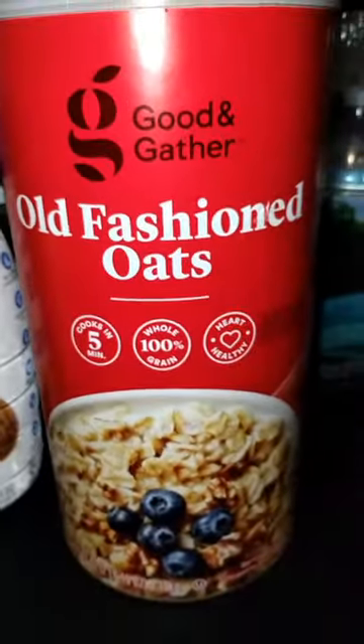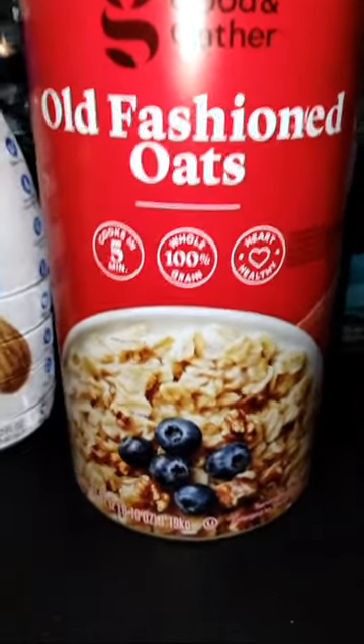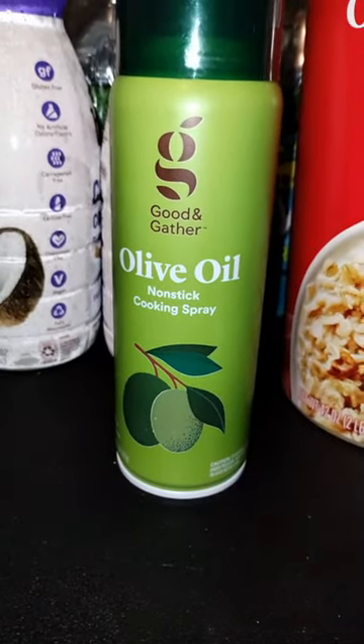I picked up some old-fashioned oats — this is Good and Gather brand — and I also picked up some Good and Gather olive oil non-stick cooking spray.